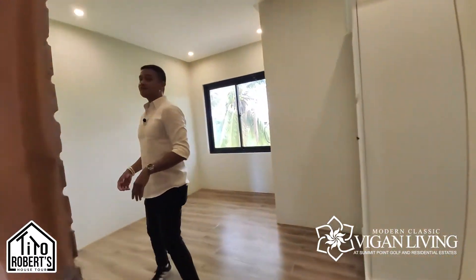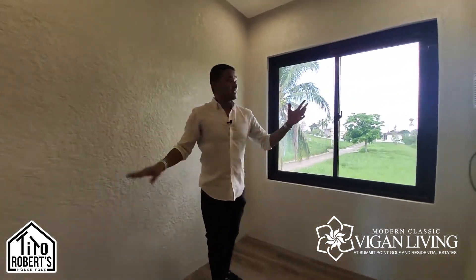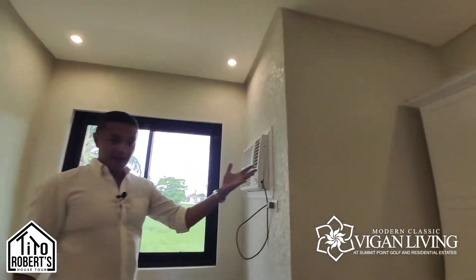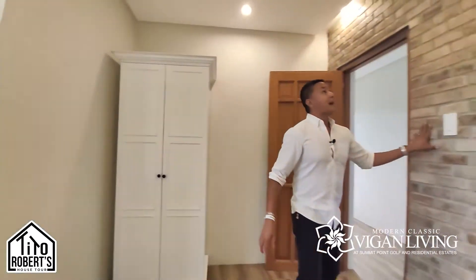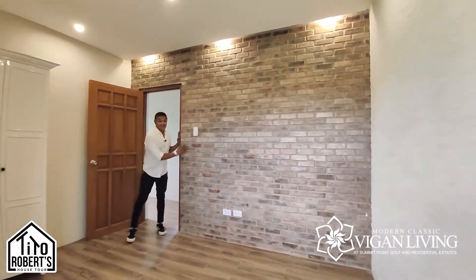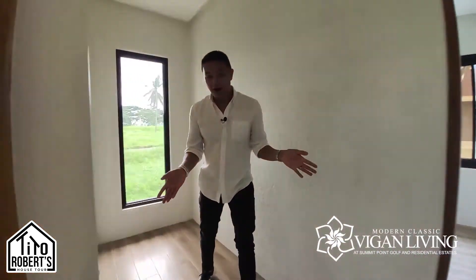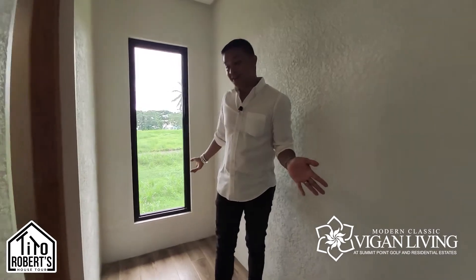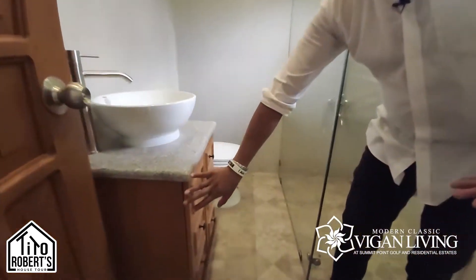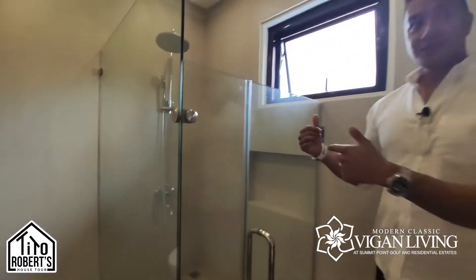In the other bedroom, with the lights on you can see the textured walls have a really nice effect. It has a closet, brick accent wall, and great lighting on the brick wall. There's a nice hallway with a light well leading into the bathroom.